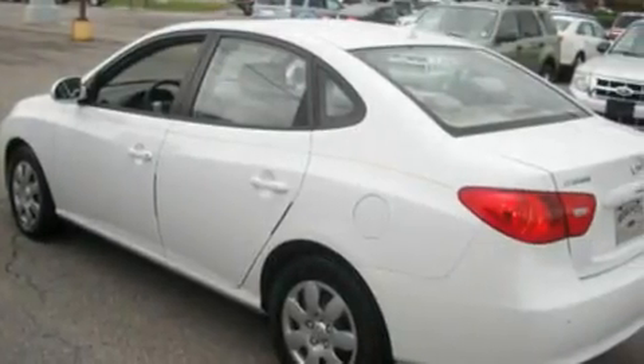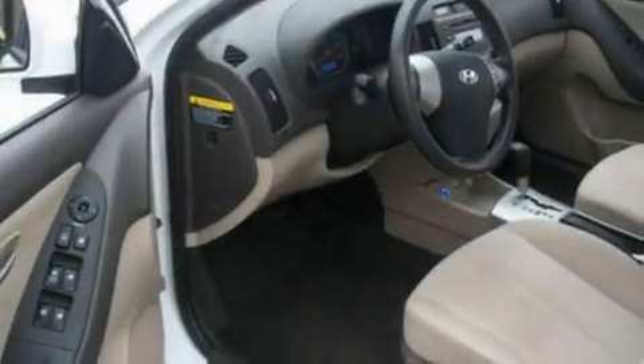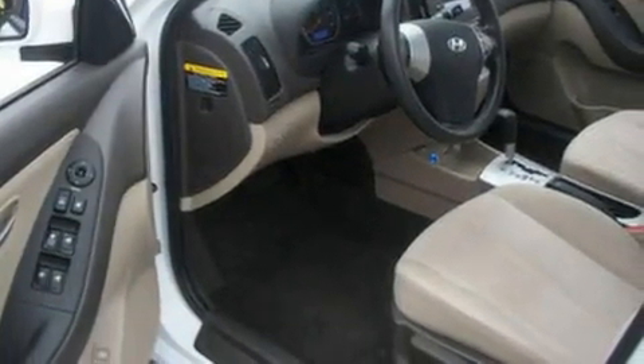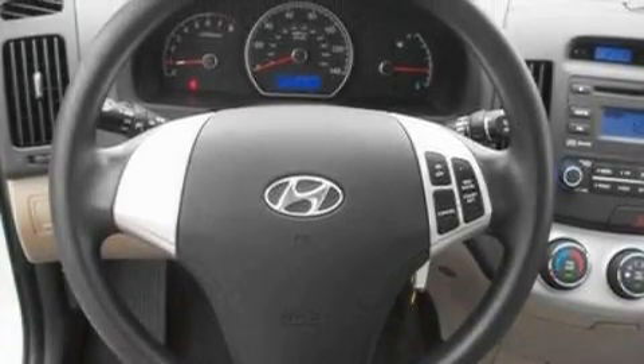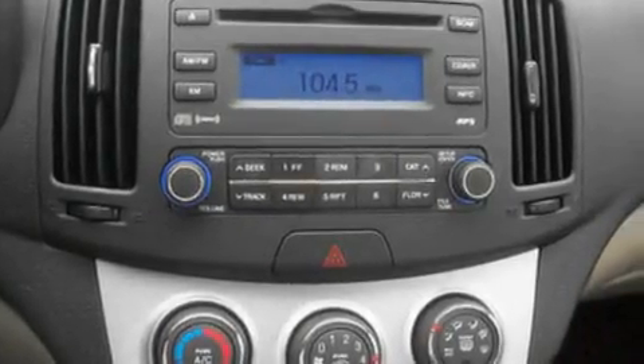Its top features include a power sunroof, cruise control, full-power accessories, a CD player, a multi-link rear suspension, four-wheel independent suspension, a security system, a low tire pressure indicator, a rear window defroster, and this vehicle has fewer than 32,000 miles on the odometer.